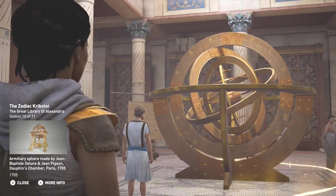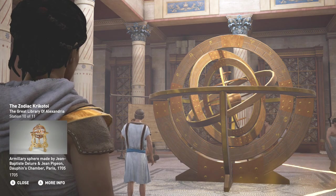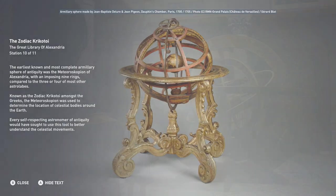The earliest known and most complete armillary sphere of antiquity was the Meteoroscopion of Alexandria, with an imposing nine rings compared to the three or four of most other astrolabes. Known as the Zodiac Krikotoi amongst the Greeks, the Meteoroscopion was used to determine the location of celestial bodies around the Earth. Every self-respecting astronomer of antiquity would have sought to use this tool to better understand the celestial movements.